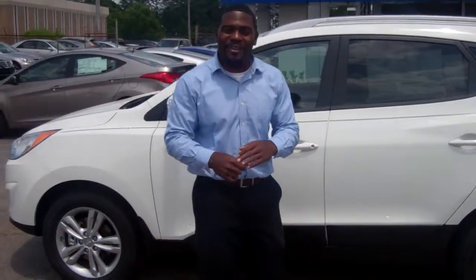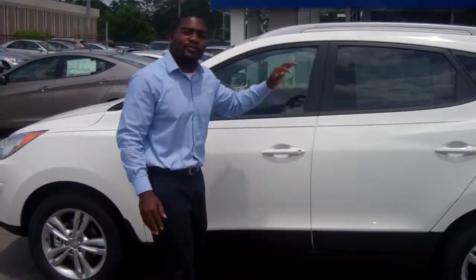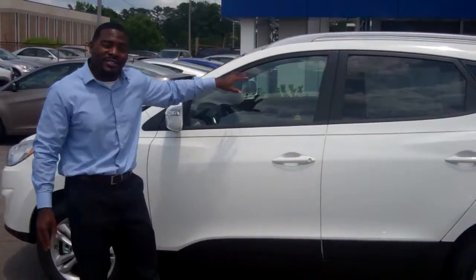This is Jay Johnson over at Tamron Hyundai. I would like to first thank you for inquiring about this very beautiful 2013 Tucson.